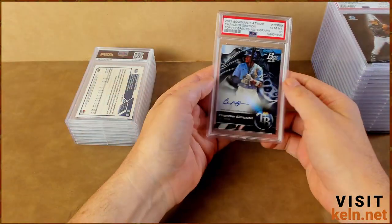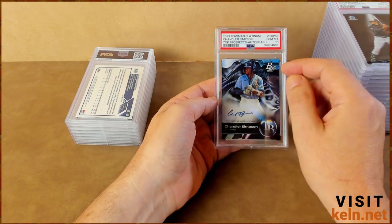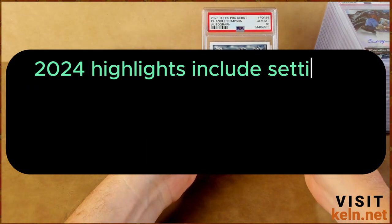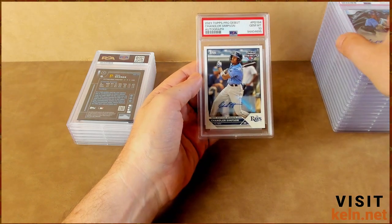Chandler Simpson — okay, I'll take the 10. I haven't checked up on him in a couple of weeks; he should be stable enough. Another Chandler Simpson — another 10.